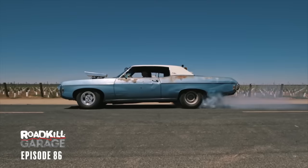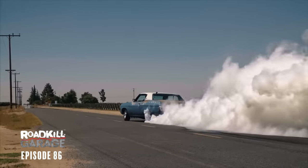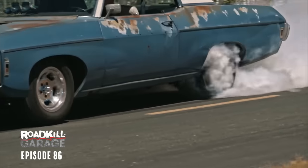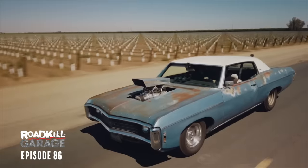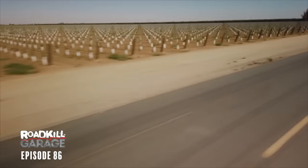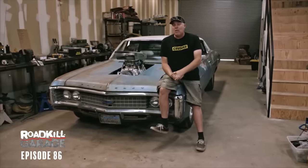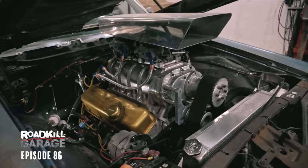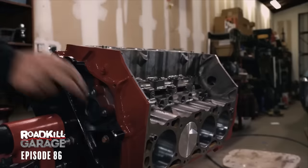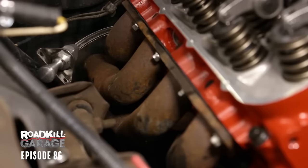It does the most awesome burnouts. It blasts the highway no problem — you can drive it 75 miles an hour all day, and you can take it to the drag strip. And therein lies the problem. The big block Chevy has been rebuilt — me and Steve did it on an episode of Roadkill Garage. It's 498 cubic inches, has a tiny camshaft, tiny Brodick cylinder heads, mid-length headers. It is not built for giant power.